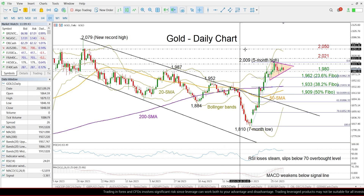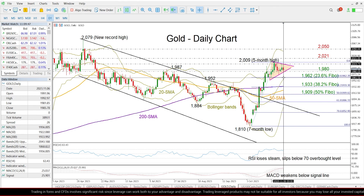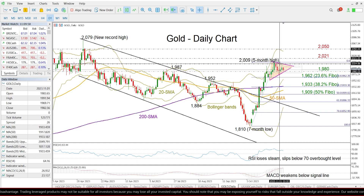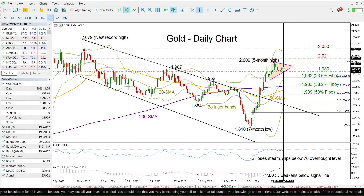Looking at the chart, we can see that the precious metal is currently trading slightly weaker, but still within last week's boundaries, extending its sideways move slightly below the final high of 2009, reached at the end of October. Encouragingly, though, this consolidation phase seems to be developing within a bullish pennant formation.